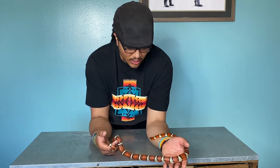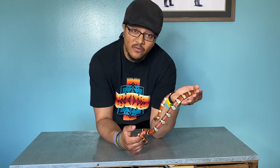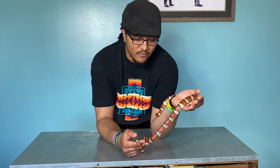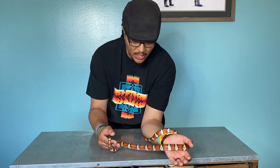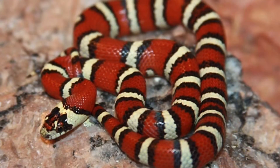The most common phase is probably the Nuevo Leone phase, where it's kind of a more orangey cream color, and instead of these black triads, they're more like red blotches down the body with a little bit of black around them.